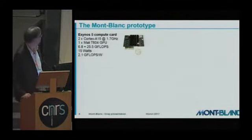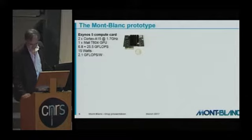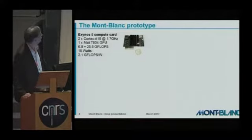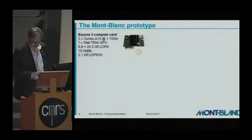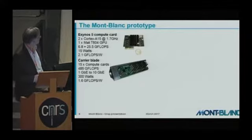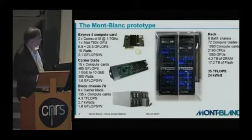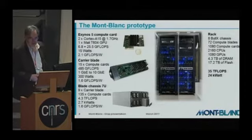The Montblanc prototype is composed with a Nexinos 5 compute card — a credit card form factor — with a dual-core SOC plus GPU, 4 GB of RAM, local storage with a microSD, a network bridge via USB-to-Ethernet, and some power management features. Those cards are put on blades — up to 15 compute cards per blade. The blades are put in chassis, and the chassis are installed in a rack currently in Barcelona at BSC's data center.